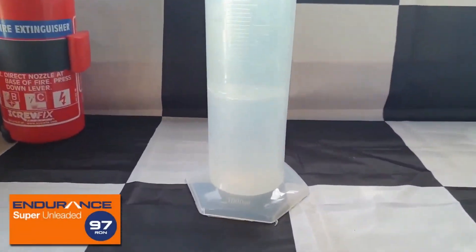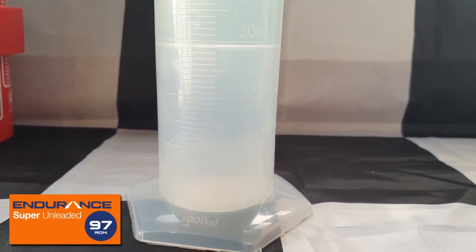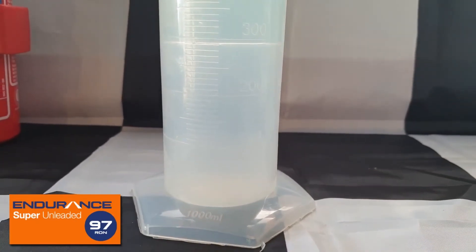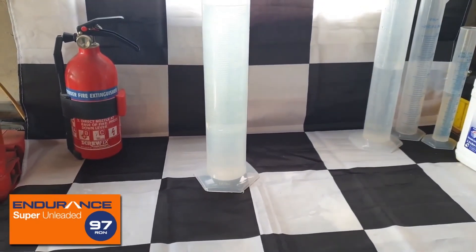As expected, there is no change to the 300ml level, so we can confirm that Gulf Endurance 97 is definitely ethanol free — at least for now and in most of the UK. Devon, Cornwall, and in the north, expect different results.